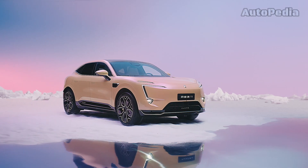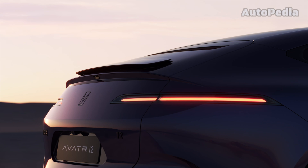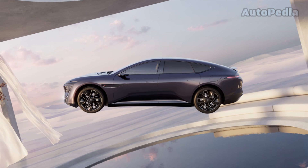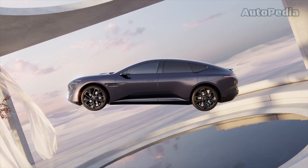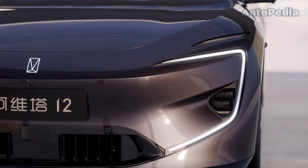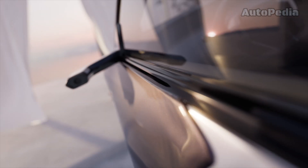Last but not least, we have the Avatar 12, a futuristic luxury grand coupé that redefines automotive design and technology. Based on the essence of emotional intelligence and future elegance, the Avatar 12 features innovative design elements and cutting-edge technology that set it apart from the rest.